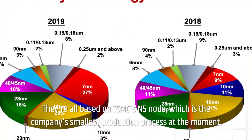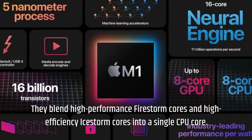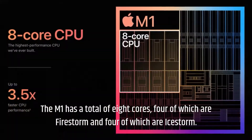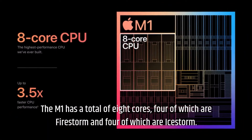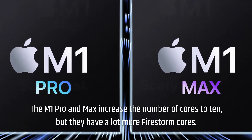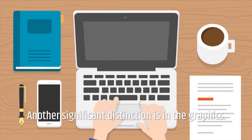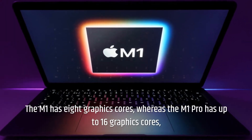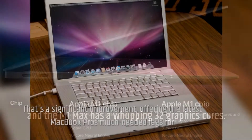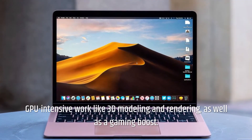They're all based on TSMC's N5 node, the company's smallest production process at the moment. They blend high-performance Firestorm cores and high-efficiency iStorm cores into a single CPU. The M1 has a total of eight cores — four Firestorm and four iStorm. The M1 Pro and Max increase the number of cores to 10, with eight Firestorm cores and two iStorm cores, resulting in a far more powerful processor. In graphics, the M1 has eight GPU cores, the M1 Pro has up to 16, and the M1 Max has a whopping 32 graphics cores — a significant improvement offering legs for GPU-intensive work like 3D modeling, rendering, and gaming.